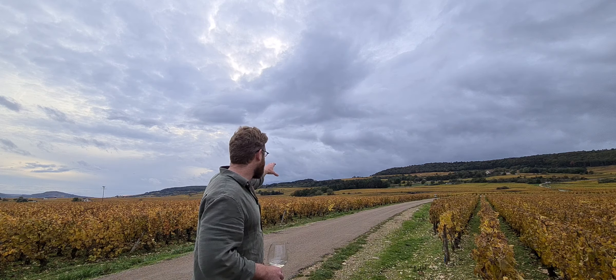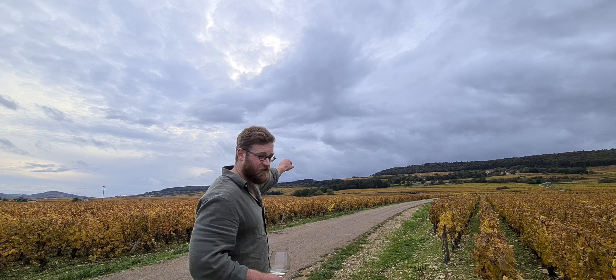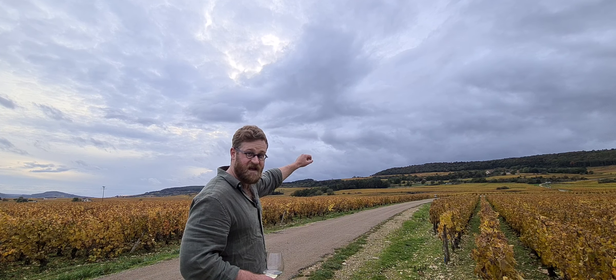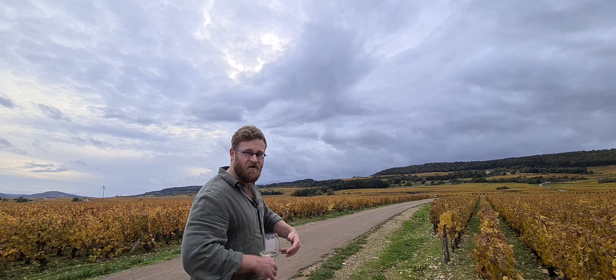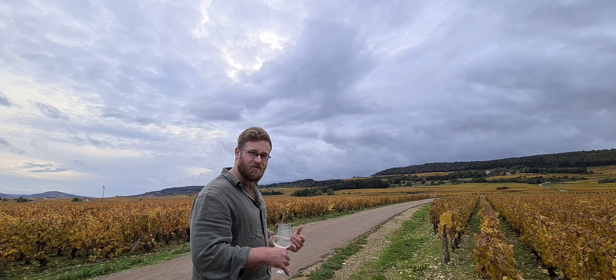If we work our way around, you can see the high country. Right up the top of Puligny-Montrachet hill, there is Le Charme, which is a little village level wine. Ripens a lot later, a little bit cooler, a little bit racier.